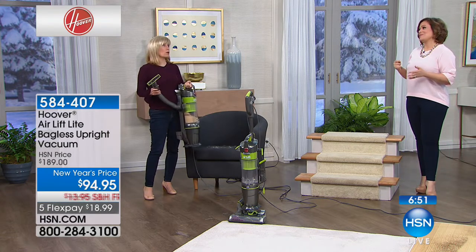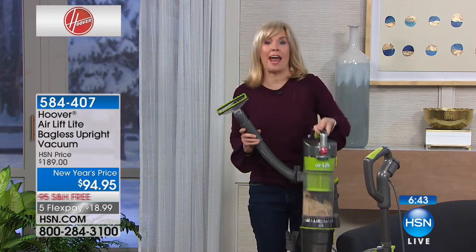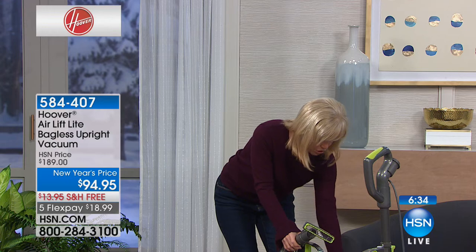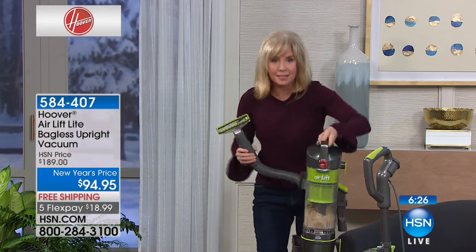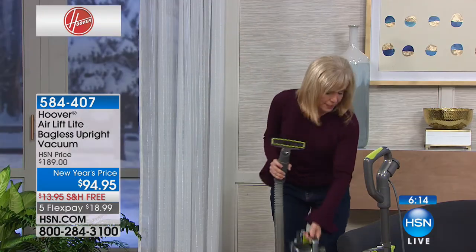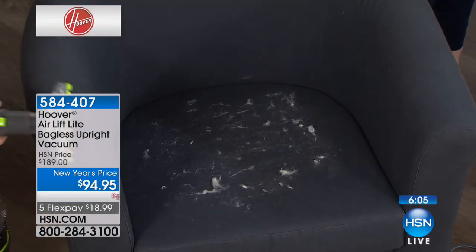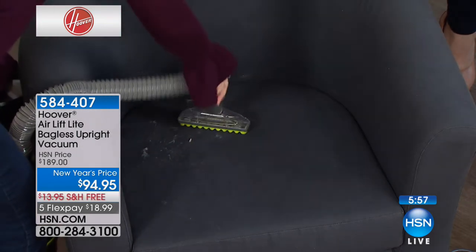We have a brand-new golden retriever that's already shedding, so I keep it plugged in at all times and carry the canister around the house. You get a pet hair brush included, which I used on the stairs — and on the other side, a dusting brush. Both tools are on board. The lift-off is the exact same power as the upright vacuum. It only weighs nine pounds. For pet owners, you have to be in the ordering process right now — over 200 of you are trying to get in on this right now.